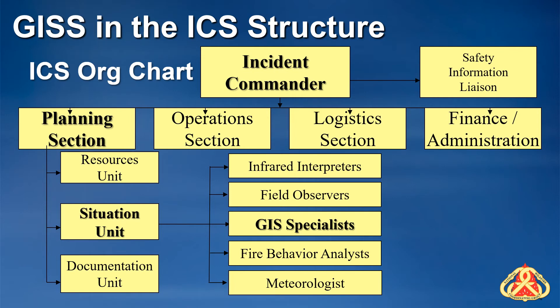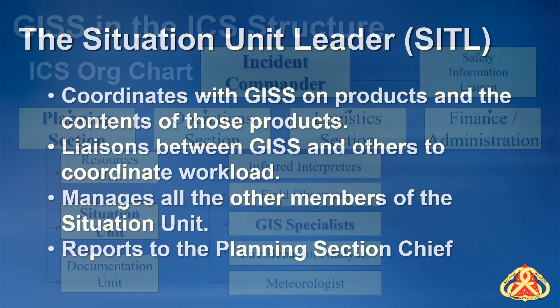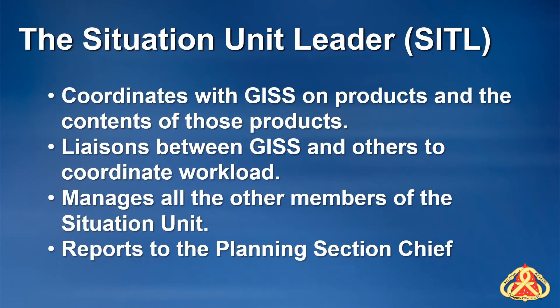The GIS specialist supervisor at the incident command post, or ICP, is the situation unit leader, usually referred to as the SIDL. The situation unit leader decides what products will be produced by the situation unit. They supervise all members of the situation unit and report to the planning section chief. Many SIDLs are not GISS qualified themselves. However, the SIDL decides what maps and other products the GISS will produce, and has final authority over what data will be shown on those products.